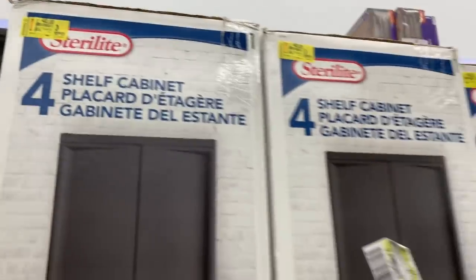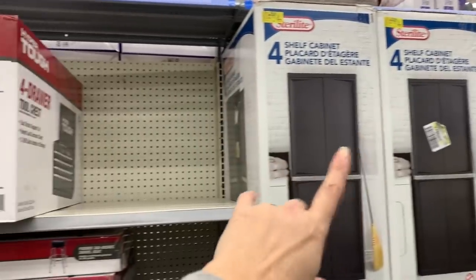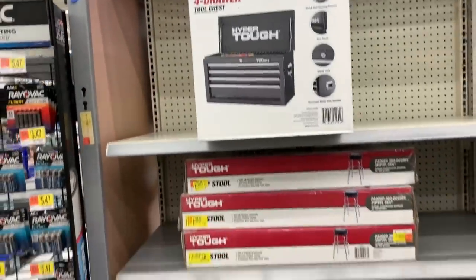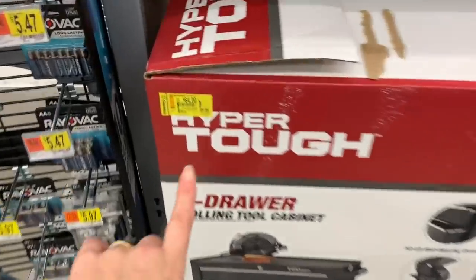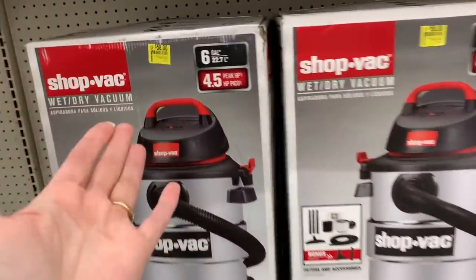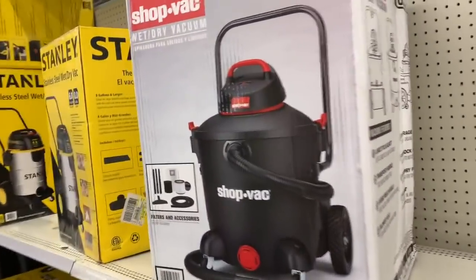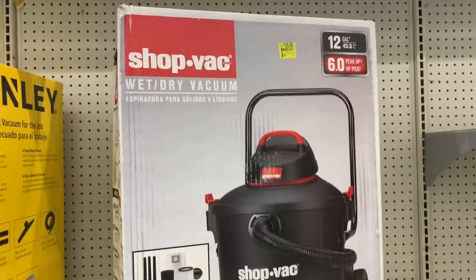It's just $40 for a Sterilite four-shelf cabinet, marked down an extra $20 to $25 since last week. We have tool chests marked down from $60 down to $45, and the super big four-drawer rolling tool cabinet marked down to $64, which is now half price. If you remember last week's video, this area was packed but now we have even more markdowns.